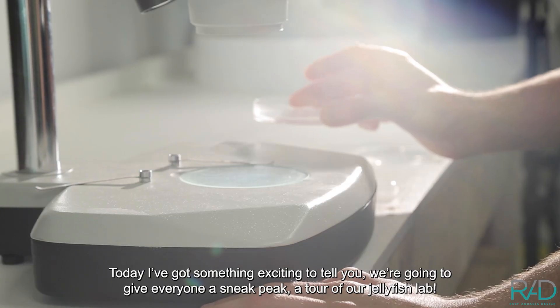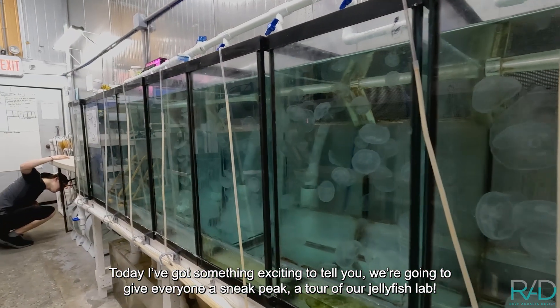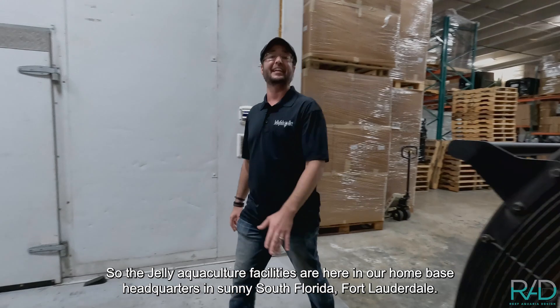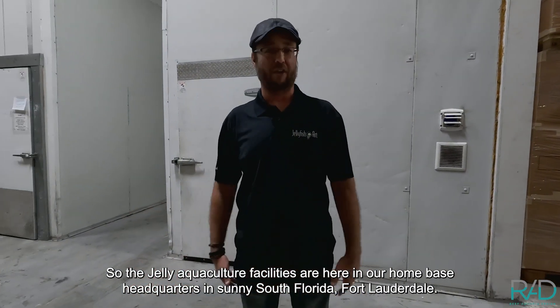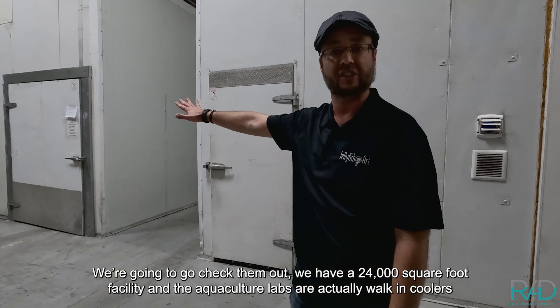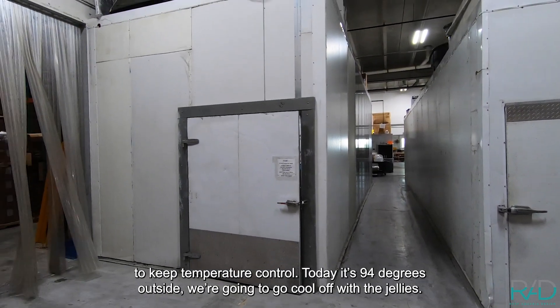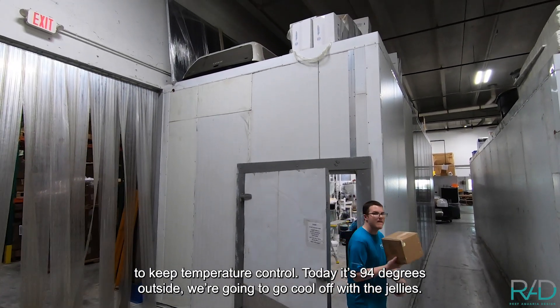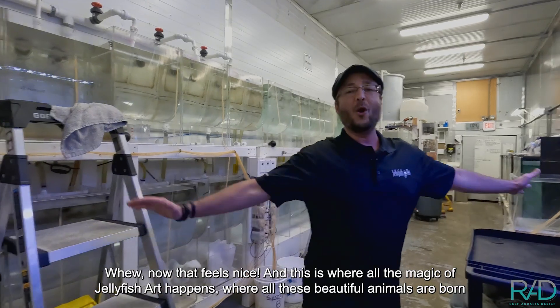Today I've got something exciting to tell you — we're going to give everyone a sneak peek tour of our jellyfish lab. The jelly aquaculture facilities are here at our home base headquarters in sunny South Florida, Fort Lauderdale. We're going to go check them out — we have a 24,000 square foot facility and the aquaculture labs are actually walk-in coolers to keep temperature control.